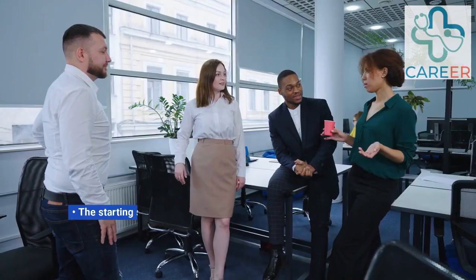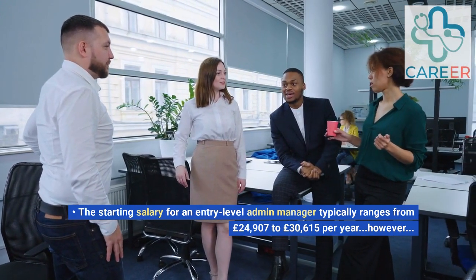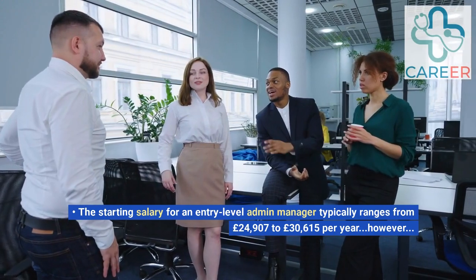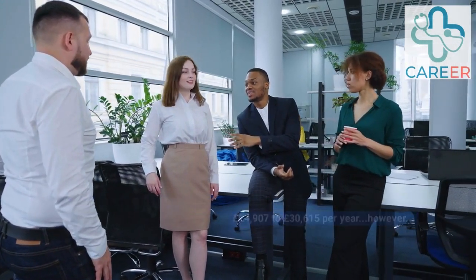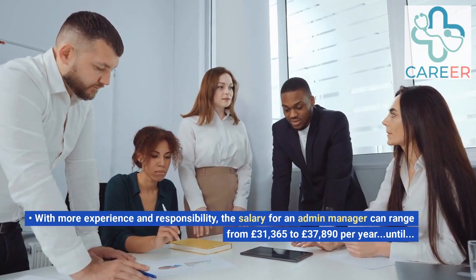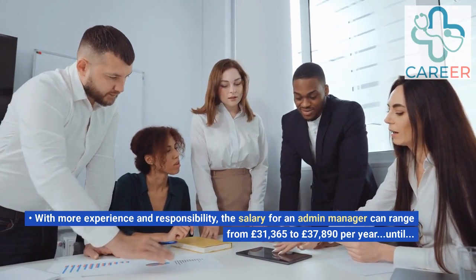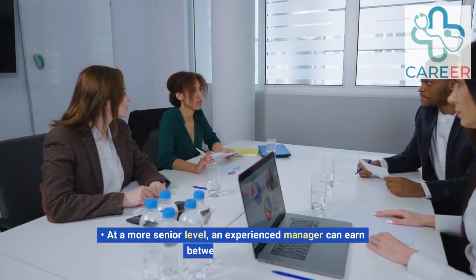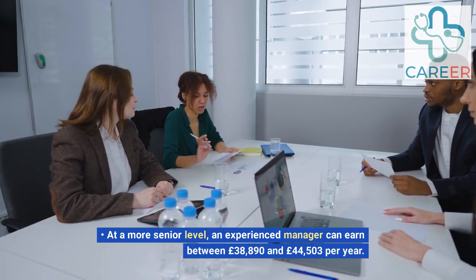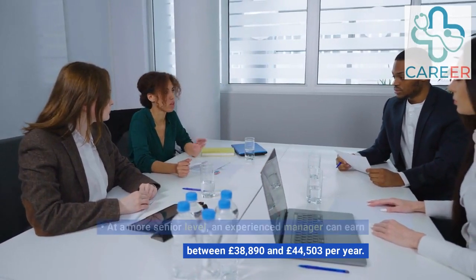Well done, that's the interview complete. Now for some important information about salary. The starting salary for an entry-level admin manager typically ranges from £24,907 to £30,615 per year. With more experience and responsibility, the salary can range from £31,365 to £37,890 per year. At a more senior level, an experienced manager can earn between £38,890 and £44,503 per year.